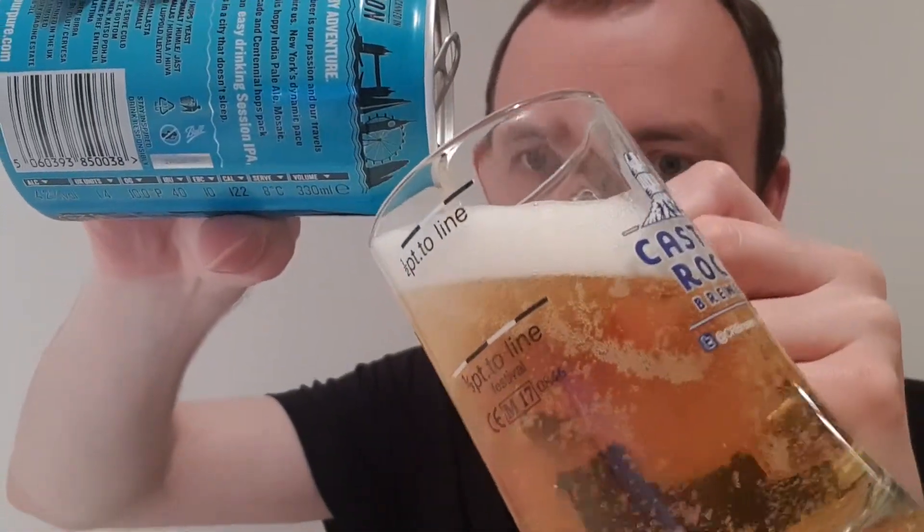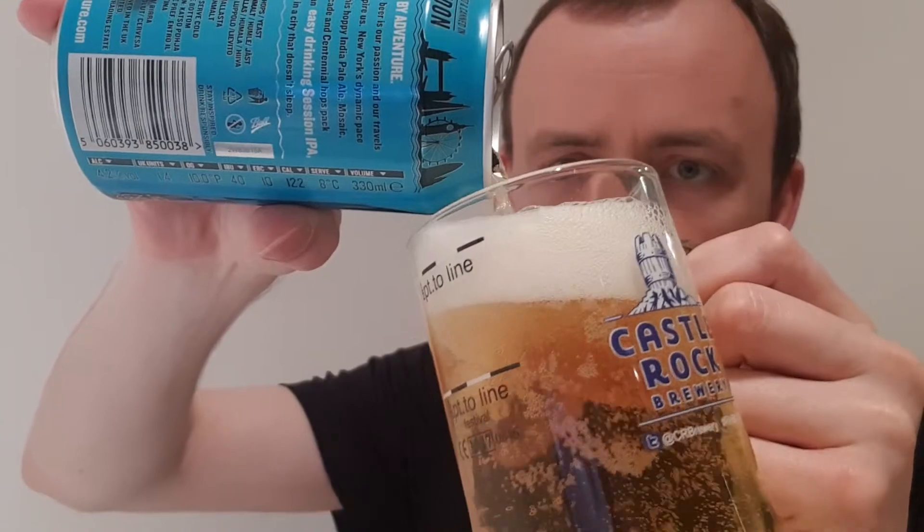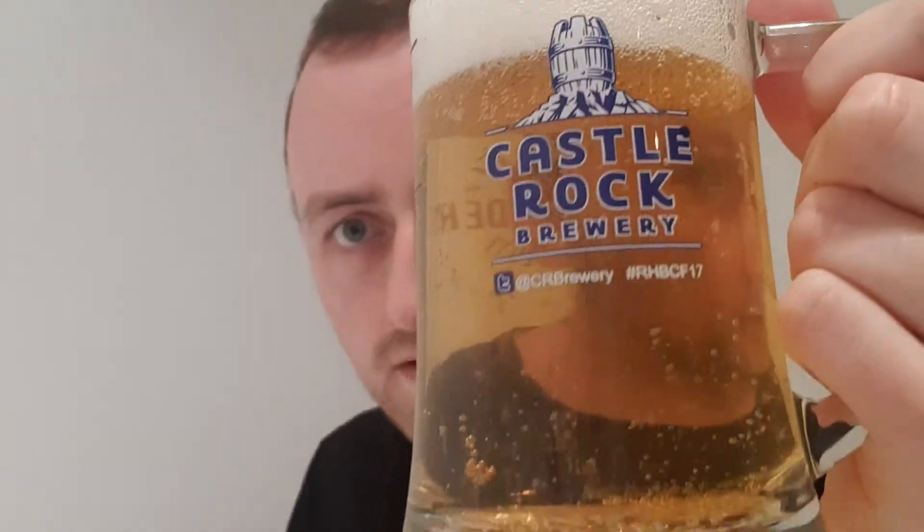As you can see straight away, it looks lighter than your normal IPA. It's actually 4.2%, so right in the middle of the typical Session IPA range.